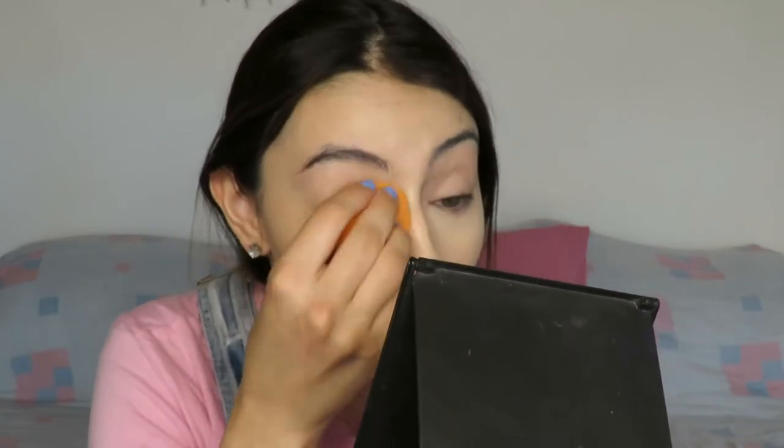Now I'm going in with the NYX Can't Stop Won't Stop Full Coverage Concealer in shade Oh-Oh Alabaster. Excuse the nails — I forgot to remove the nail polish. I washed my brushes, and this nail polish had no base coat or top coat so it chipped naturally with the water and soap and just started removing itself. I didn't take it off for this video, which was pretty dumb of me. Now I blend it out with my finger, then go in with the sponge to make sure it's completely blended and you can't see finger marks.